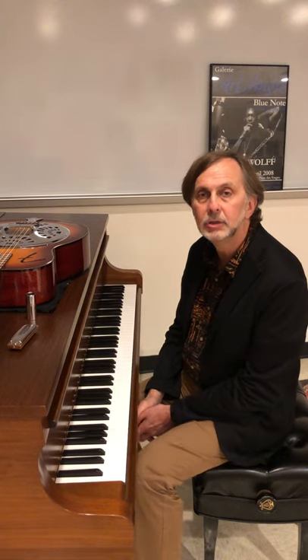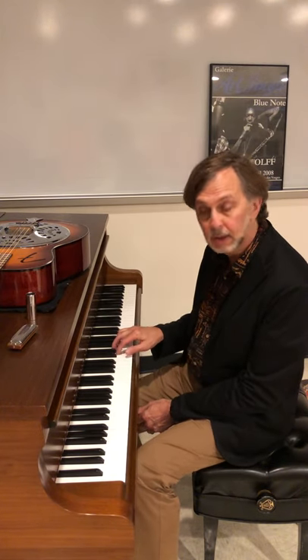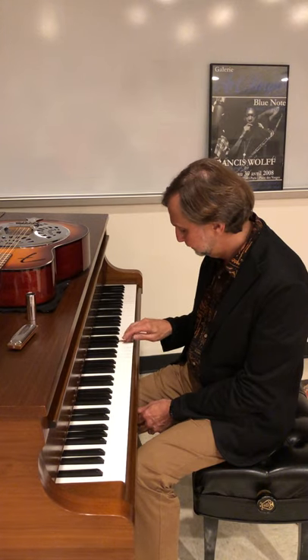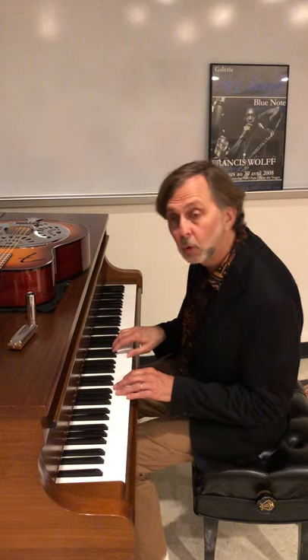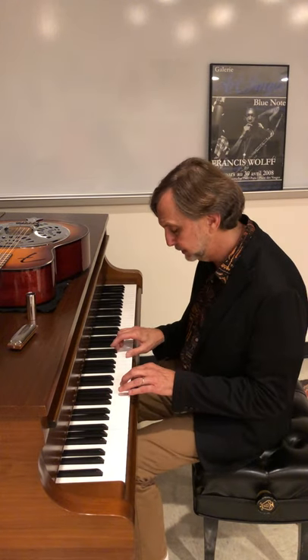If you came from Europe, you were probably singing something like the diatonic major scale — Do, Re, Mi — and your chords were all based on this diatonic scale.